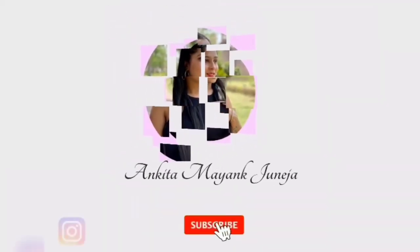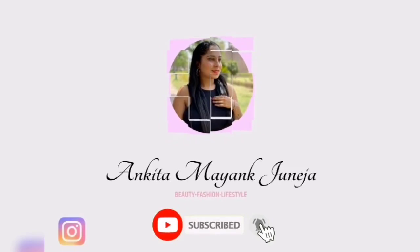Before that, do subscribe to the channel and hit the bell icon so you will get all the updates. Without any further ado, let's start the video.